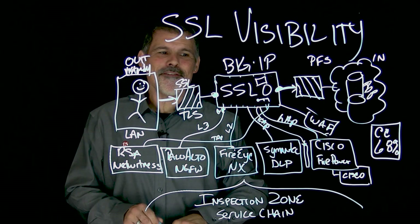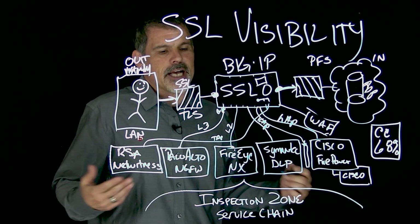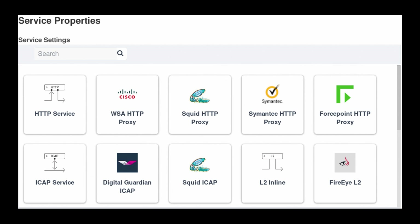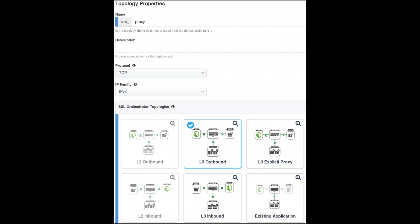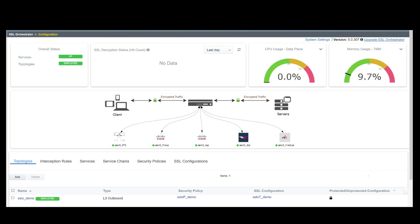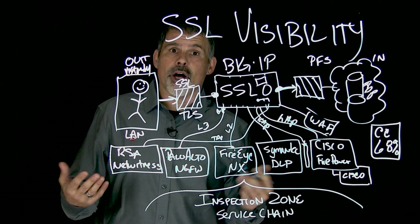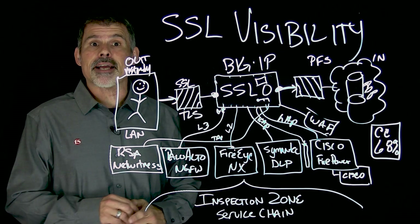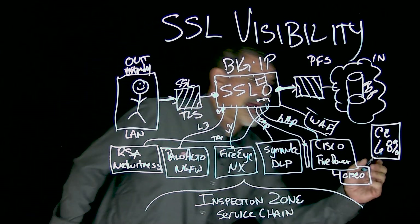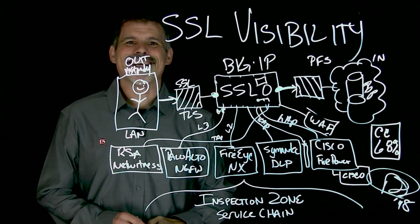Pretty cool stuff. On BIG-IP, we have deployment guides, and you can select your particular provider along with the type of topology you like. The step-through wizard will help you set it up and get everything installed. If you'd like to learn more about SSL Orchestrator or any of F5's security products, visit f5.com/security. I'm Peter — thanks for watching and we'll see you next time.